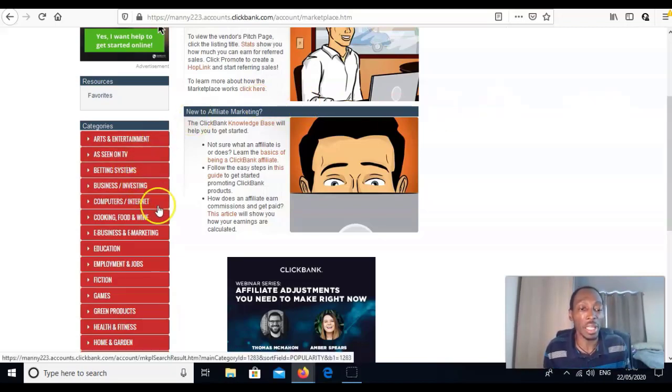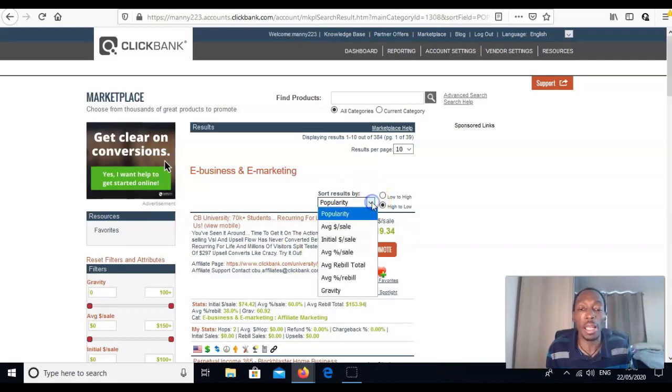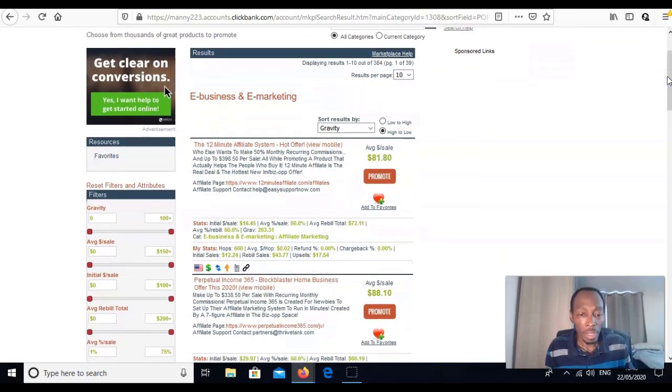You can rank products in the marketplace by popularity or gravity. I like to go for gravity. Gravity basically means other people are selling it and actually making sales from it. The higher the gravity score, the more people are using it profitably. I like to go for gravity at least above 50.